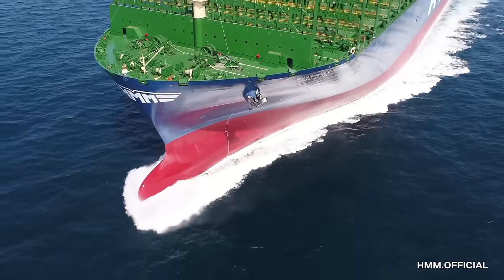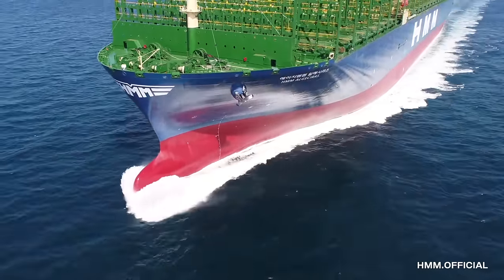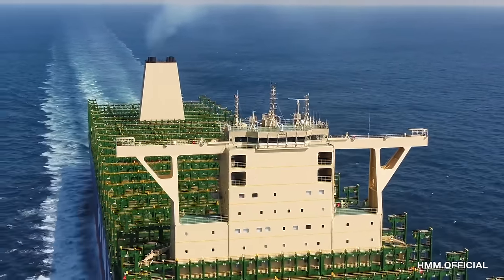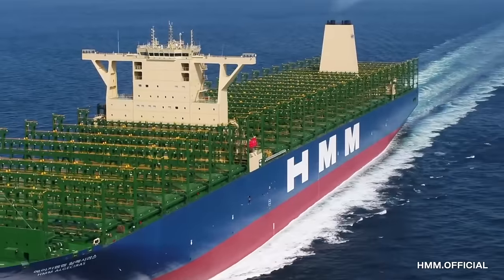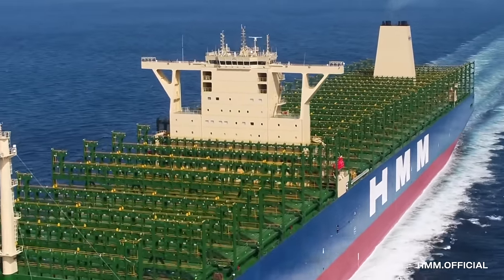The HMM Algeciras is impressively advanced with its automated navigation technology. It has a smart system that can detect and monitor the cargo during transport, helping ensure that the freight arrives at its destination safely and in good condition.